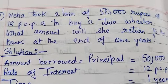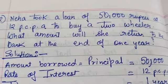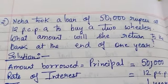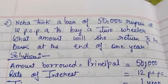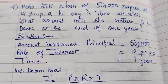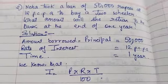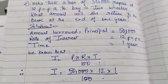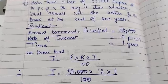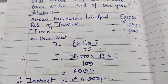The amount borrowed is equal to the principal which is Rs. 50,000, and she has to pay an interest of 12% per annum. The time duration is one year. We know that interest is equal to principal into rate into time upon 100. On substituting the values, we get our interest to be Rs. 6,000.